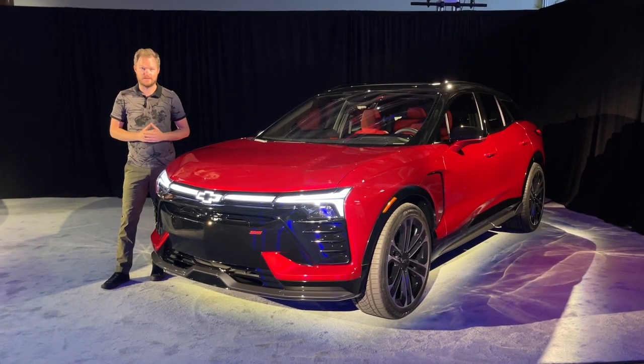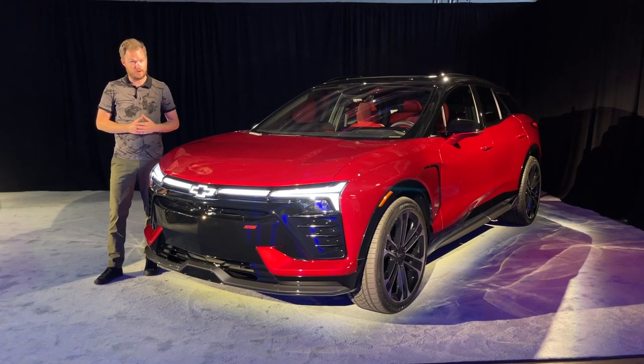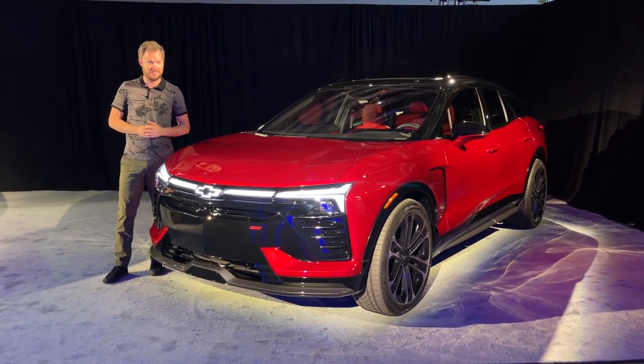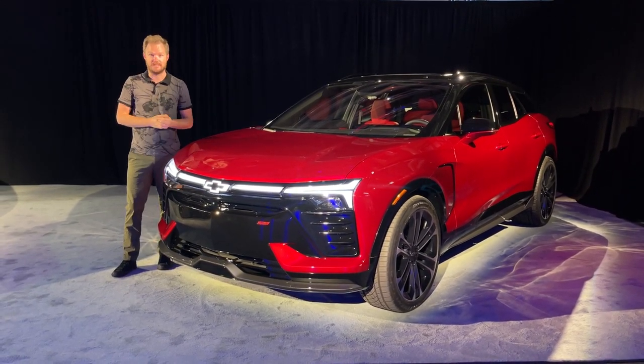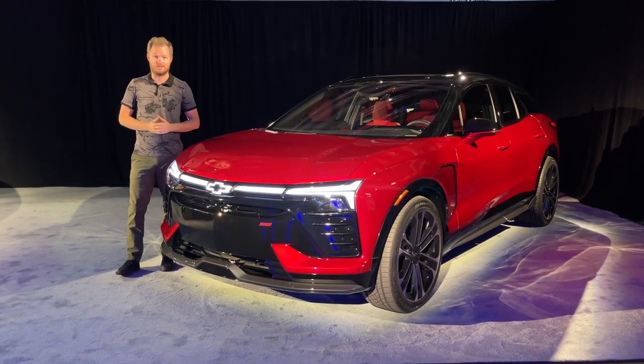The 2024 Chevrolet Blazer EV launches next year. The base 1LT model will start at just under $45,000, with the top-dog SS estimated to start at $65,995. We're going to have to wait a little bit longer for official specs like battery sizes and powertrain options, but until then, we've got a beautiful vehicle to look forward to driving.